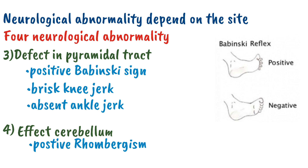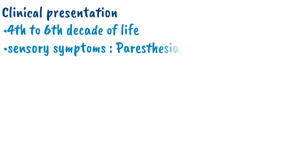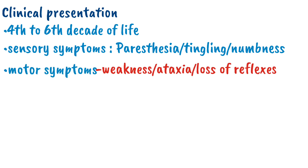Now, a question arises: how will a patient present clinically? The patient with sub-acute combined degeneration presents during the fourth to sixth decade of life with sensory symptoms including paresthesia, tingling, or numbness, which usually arise from the toes and fingers and affect the lower limb more commonly than the upper limb. Apart from that, the patient can present with motor symptoms such as weakness, ataxia, and loss of all reflexes.